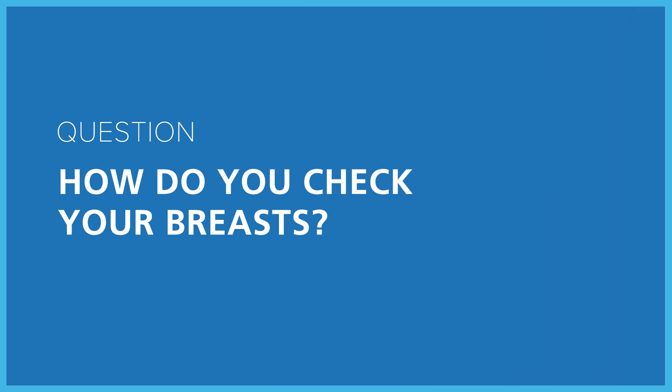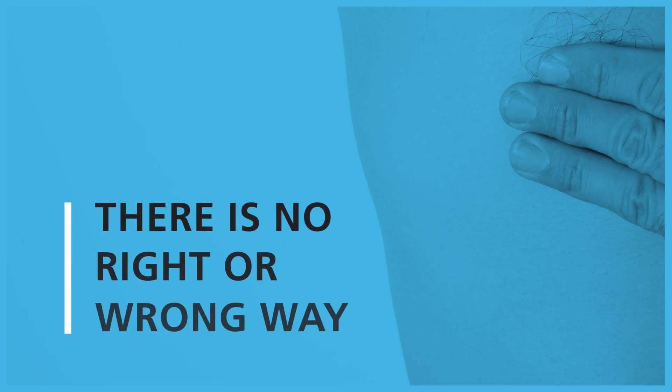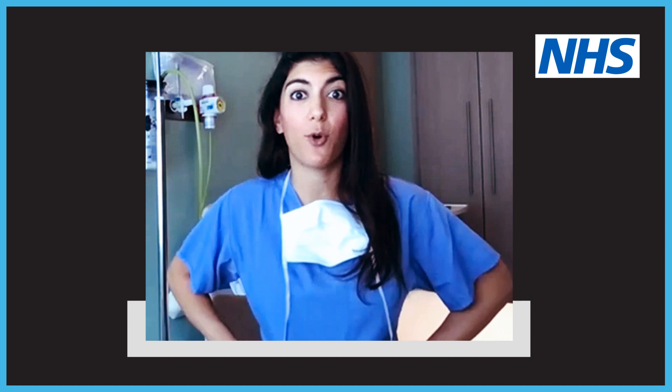How do you check your breasts? It's really important to check your breasts regularly. There's no right or wrong way — just check your breasts in a way that works for you. Knowing your breasts and what's normal for you could save your life. So get yourself a mirror and stand in front of it with both hands above your hips in a superhero pose. Have a look in the mirror for any changes in your breasts that you can see.